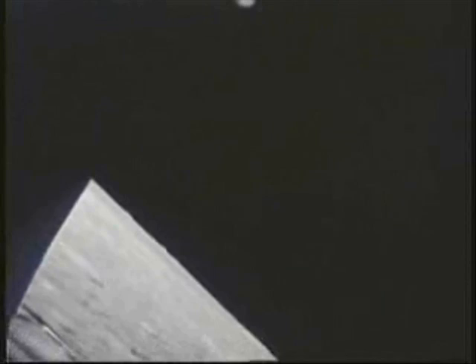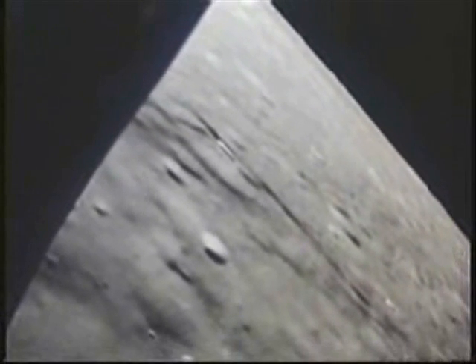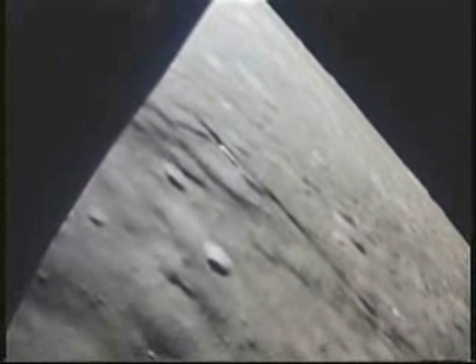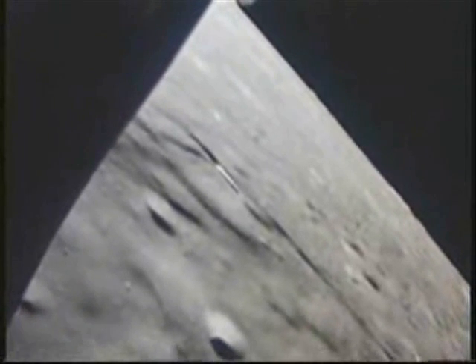10 seconds to go. Okay, there's pitch over — we have pitch over, Houston. Right down, right on the budget. That's the LPD, babe. LPD 41. Okay. That is it — 41. Beautiful, right on the budget. Just like that. Easy.